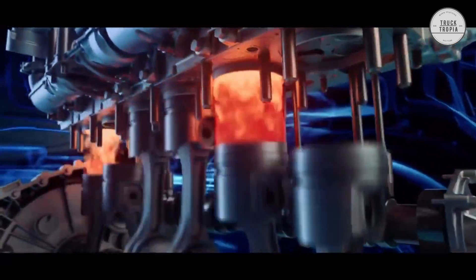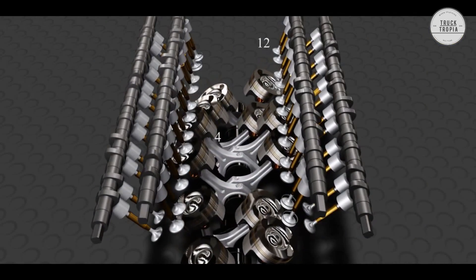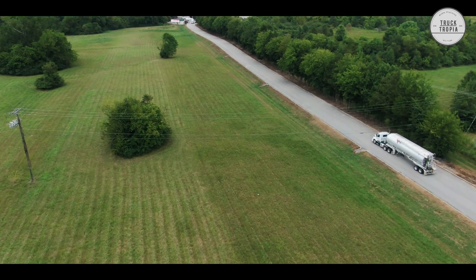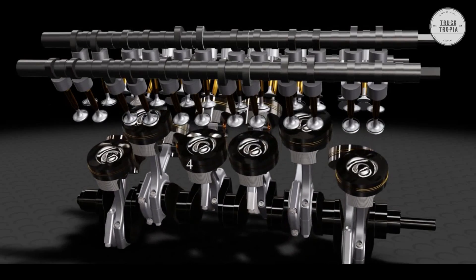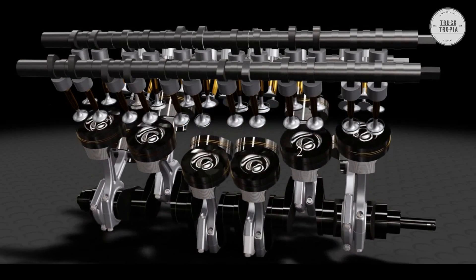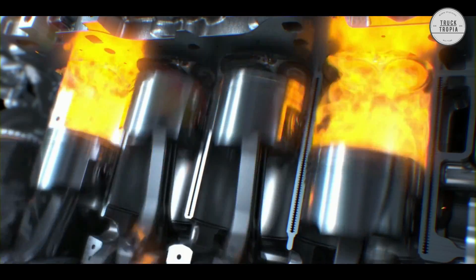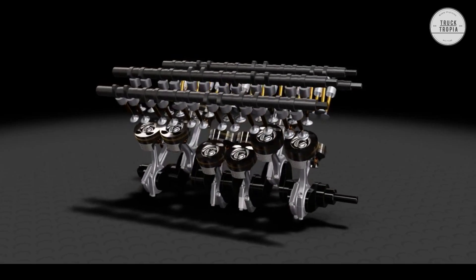Each bank of a V12 engine essentially functions as a straight-six engine, which by itself has perfect primary and secondary engine balance. By using the correct V-angle, a V12 engine can therefore have a perfect balance. The even firing order for a four-stroke V12 engine has an interval of 60 degrees, so a V12 engine can be perfectly balanced only if a V-angle of 60 degrees is used.